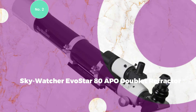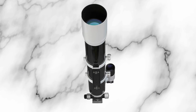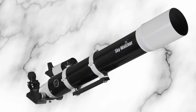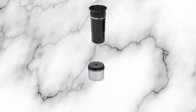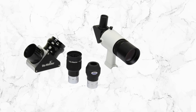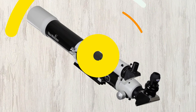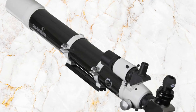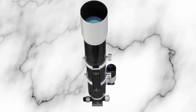#2: SkyWatcher EvoStar 80 APO Doublet Refractor. The SkyWatcher EvoStar 80 APO Doublet Refractor features a meticulously matched doublet objective incorporating a synthetic fluorite element for superior color correction in both visual and photographic applications. Leveraging premium glass and proprietary metallic high-transmission coatings, EvoStar refractors deliver sharp, true-color images with minimal aberrations. Equipped with a 10-to-1 dual-speed Crayford-style focuser, they adapt seamlessly to various eyepieces and cameras. Designed to evolve with your skill set, the EvoStar series serves astrophotographers and novices alike. The 80 APO model, with its 3.15-inch aperture, is adept at astrophotography.